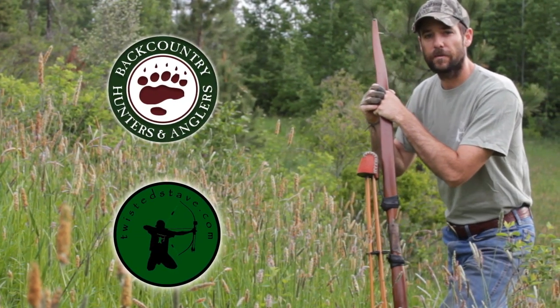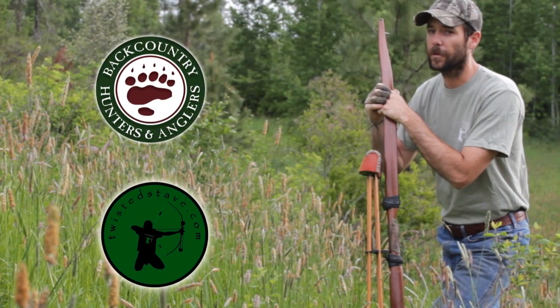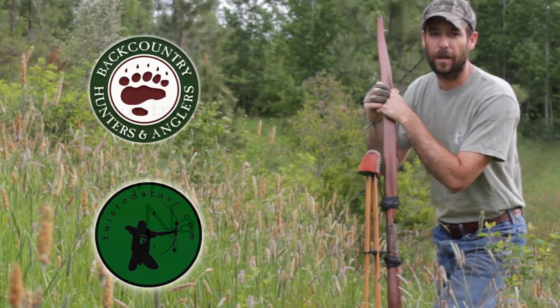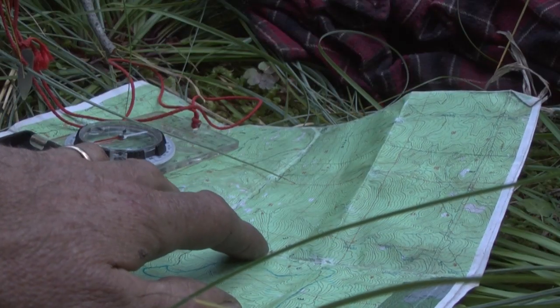Hi, this is Clay Hayes with twistedstave.com and Backcountry Hunters and Anglers, coming to you from north central Idaho and bringing you another episode of Backcountry College. The ability to find your way through an unfamiliar landscape is one of the hallmarks of woodsmanship. It's something that's vitally important if you're going to be spending much time at all off the beaten path, but it's also something that's often overlooked. Today we're going to be talking about the skills you need to be confident in finding your way around the backcountry, and we're going to talk about map and compass skills in particular.